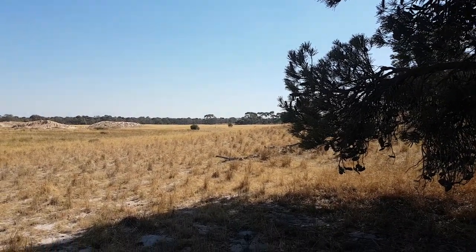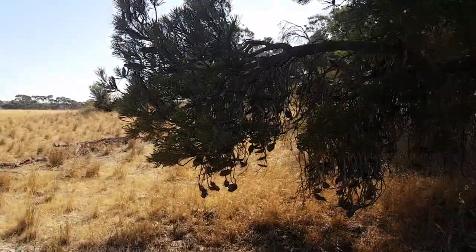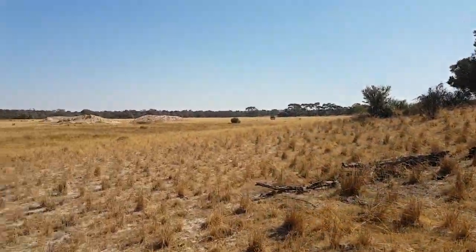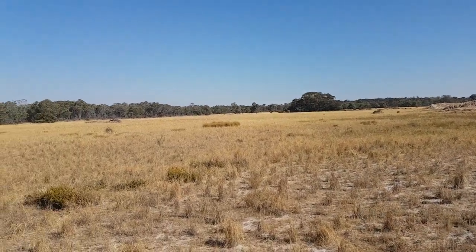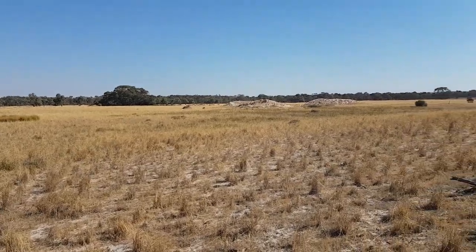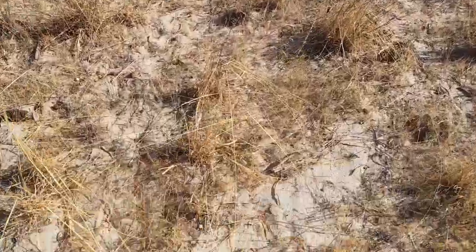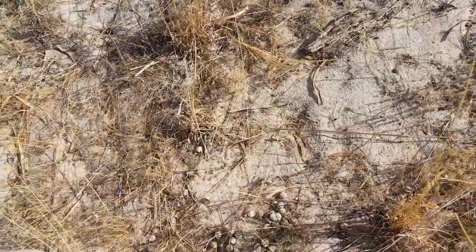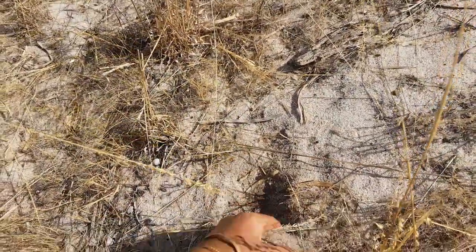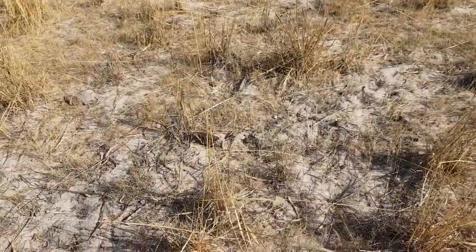All of this land was stripped of beautiful banksia trees, casuarina trees, melly trees and many other different tree species, probably in the 1960s for land clearing and sheep grazing. Possible cropping, but I was speaking to the landowner the other day - it's just too sandy for cropping in this area, too boggy, especially when it gets wet.